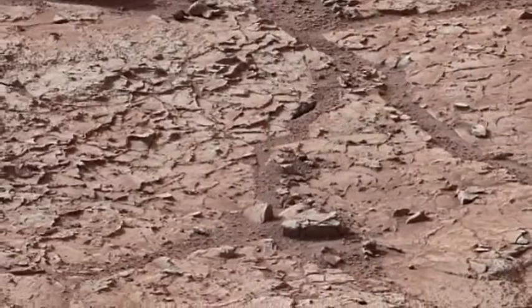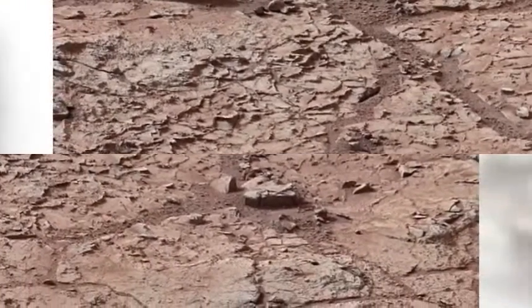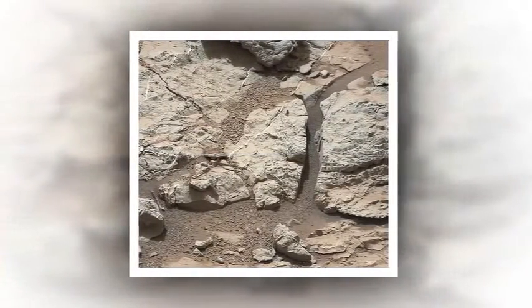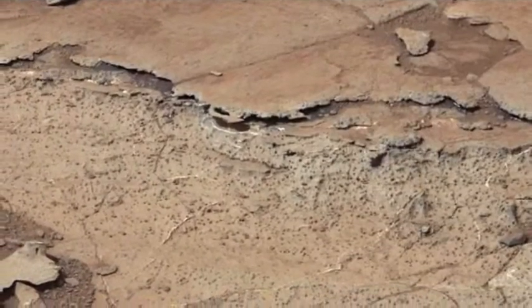The new photos came on the heels of an incredible photo from Mars' surface that appeared to be a flower blooming among the rocks. But those hoping the flower would unlock evidence of life on other planets may be saddened to learn that the Martian flower is nothing more than another rock.